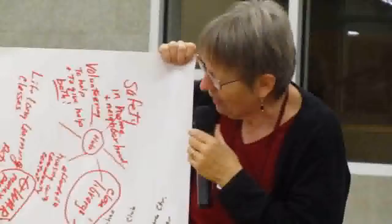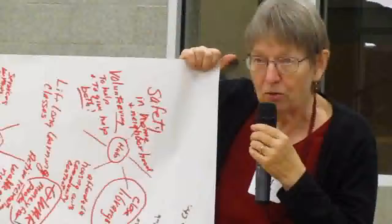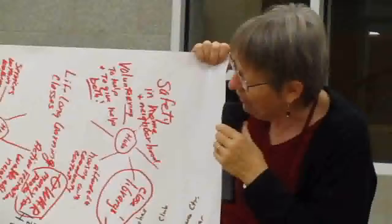One thing that is a really big theme to us was intergenerational. We want to be able to have young people, children, and everybody all involved in and around what we are doing.